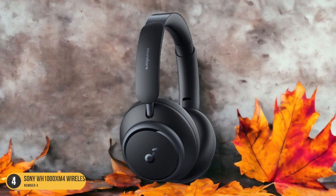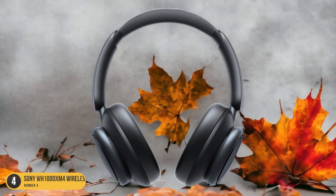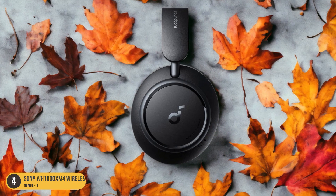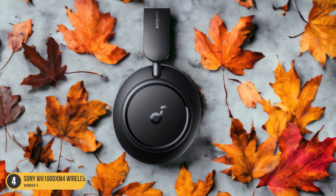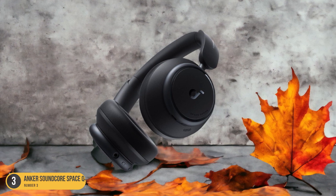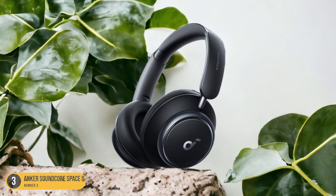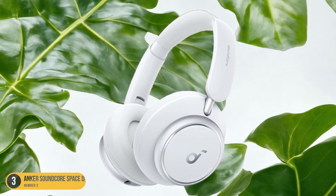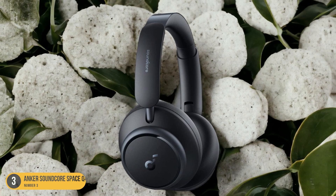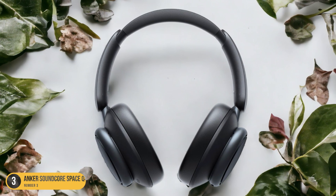With its adjustable active noise cancellation feature, the Q45 excels at isolating you from the outside world, allowing you to dive deep into your music without distractions. The V-shaped sound profile emphasizes bass and treble, ideal for genres like pop and rock that benefit from extra thump and energy. Anker's companion app provides EQ settings for further sound customization. Despite being more affordable than some high-end models, the Q45 delivers a satisfying audio experience with a decent battery life of around 27 hours. Additionally, the headphones support multi-device pairing, allowing you to seamlessly switch between different devices. If you're searching for headphones with robust bass performance without breaking the bank, the Anker Soundcore Space Q45 Wireless is a solid choice to consider.